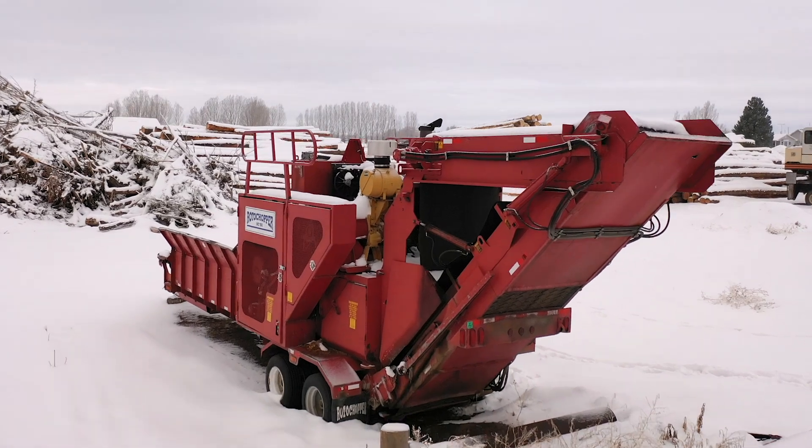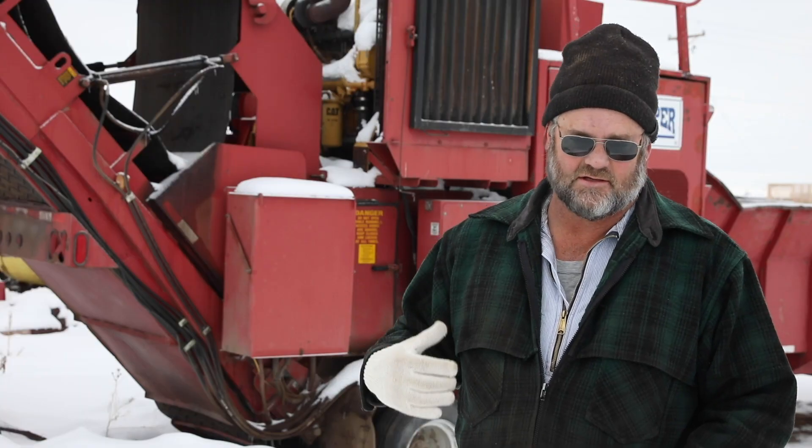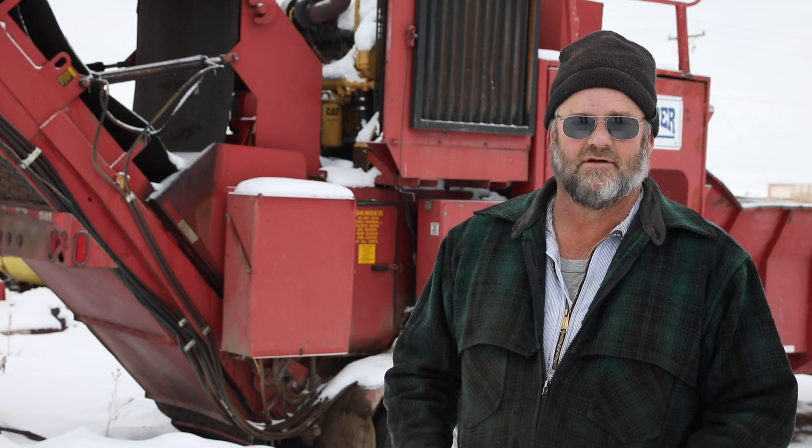We bought a roto chopper grinder, 2004 maybe. Before they shipped it to me, they went around and took pictures of the whole thing. Then they gave me a book with those pictures, and they kept a book with those pictures.